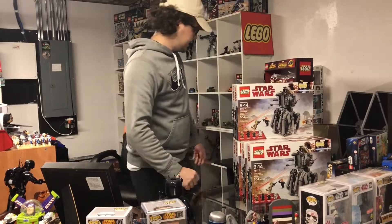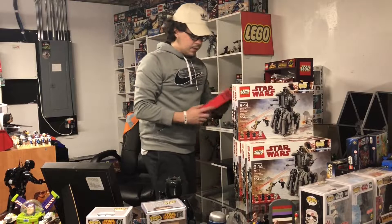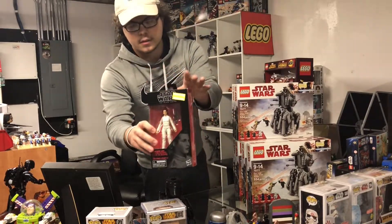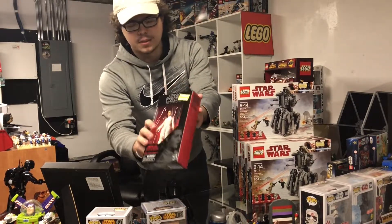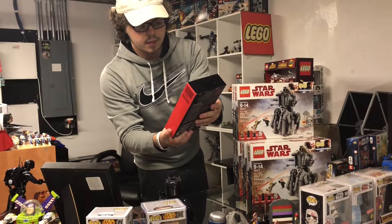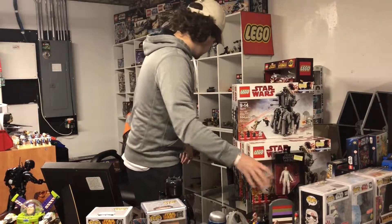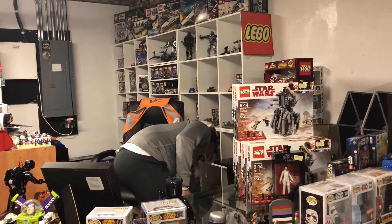Also at that Target I did pick up this Black Series figure — I'll just show it for like two seconds. It's the Bespin Leia, a Target exclusive, normally $20 but I got it for $10.